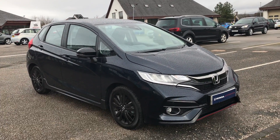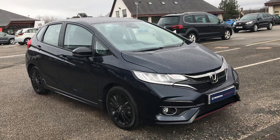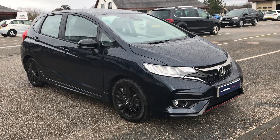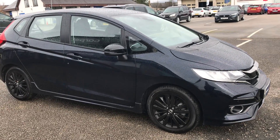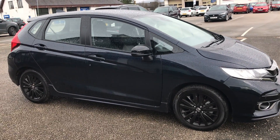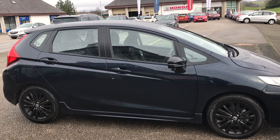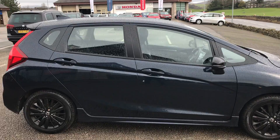Good morning ladies and gentlemen and welcome to Kendall Honda. I'd like to introduce you to our new addition: the 1.5 Sport in brilliant sporty blue. There's a little bit of a secret behind this and I'd like to tell you more. This vehicle is a 19 registration with only 1,223 miles.